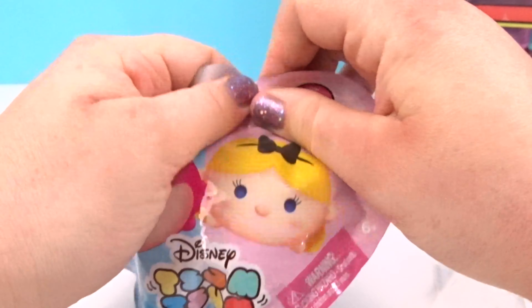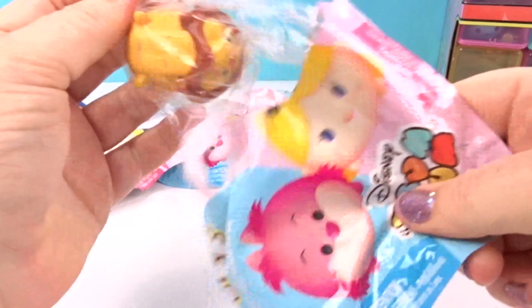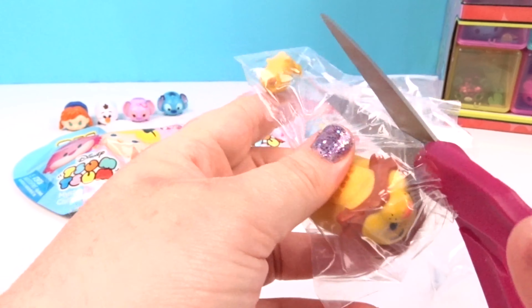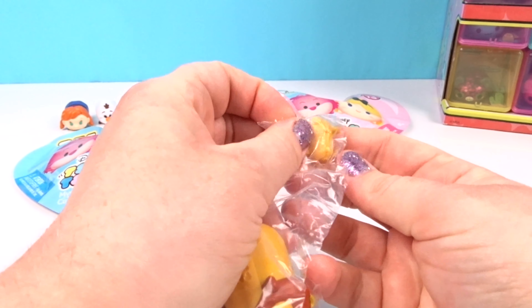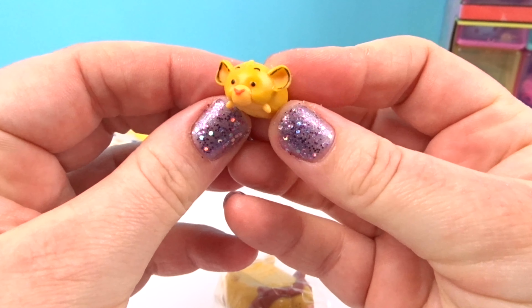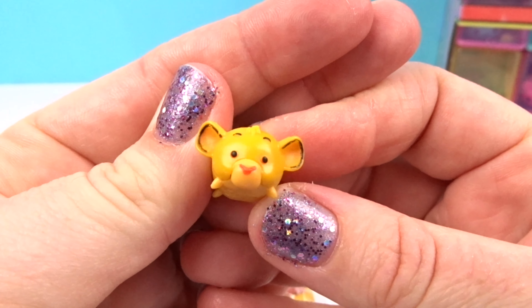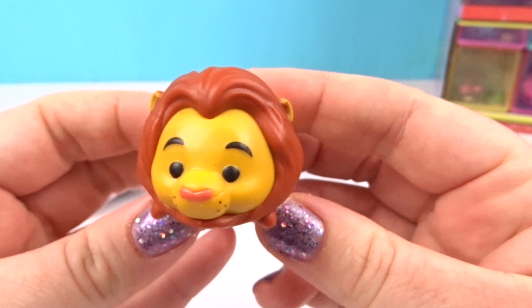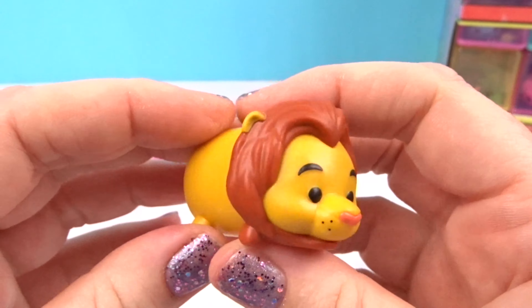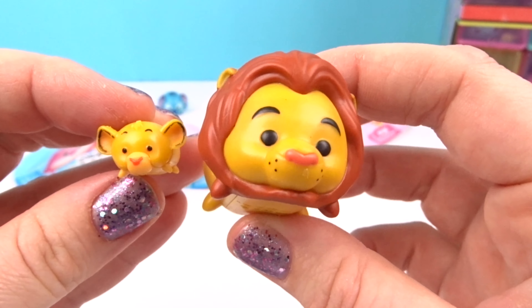I love these so far! We totally got the Lion King ones! This is so adorable and this is our first one that is a small — look how cute and little it is! Let's take a look at Mufasa — look at his pretty mane! This one is so big compared to the little tiny one, but they look so cute together!